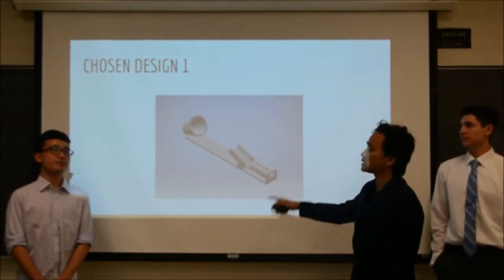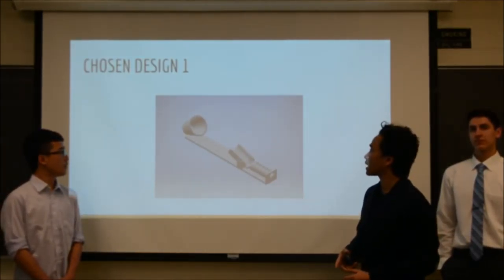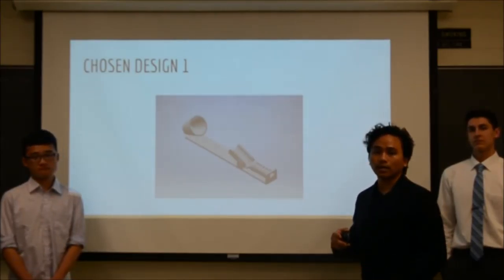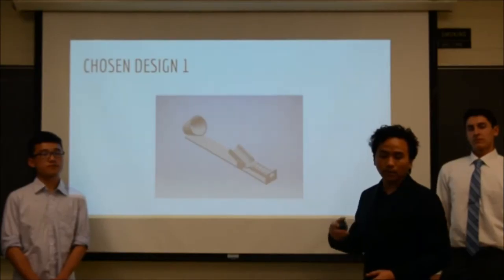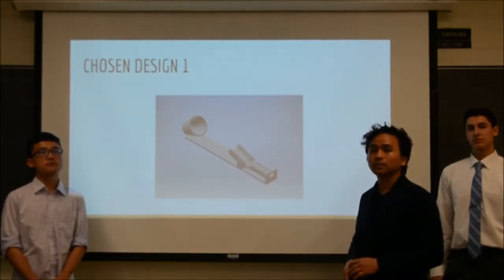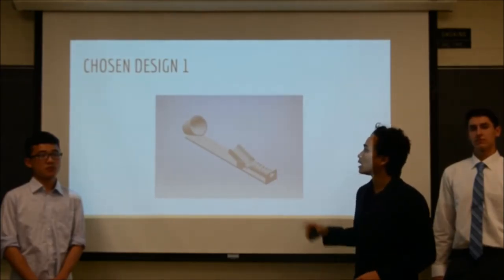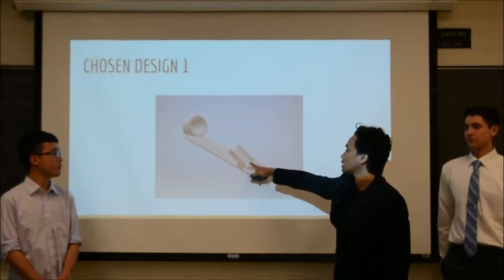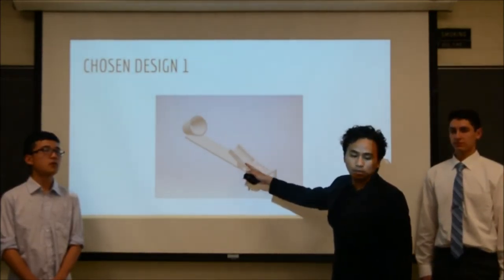This is our chosen design for station one. We are rejecting the motor and the ramp as means of launching the ball into the air. The motor increases cost in production, and the ramp requires a huge amount of time and money to make it work. So we decided to accept the spring idea. This station works by pulling the spring backward and launching the ball into the air and into the basket. However, we are replacing the fixed ramp with an adjustable ramp.